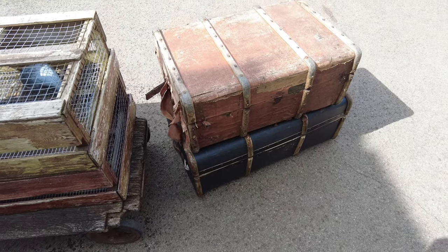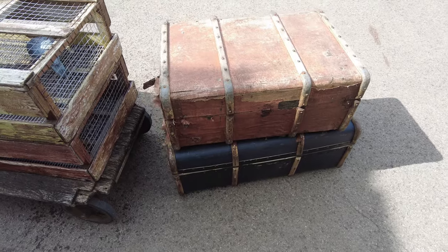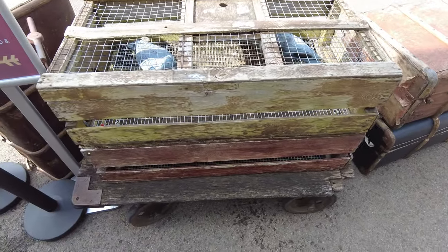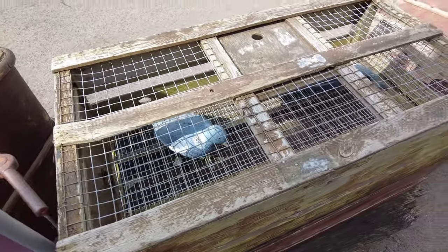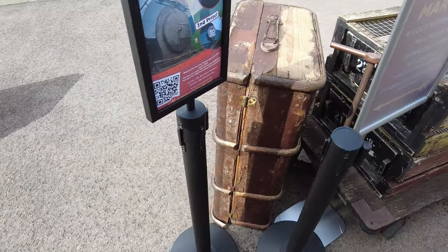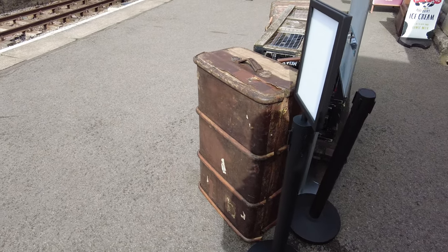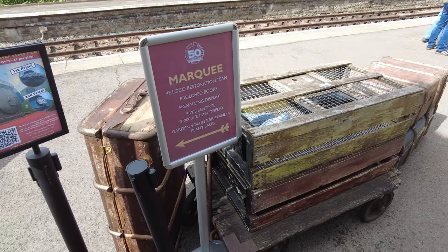Whenever I come here I always love looking at these big trunk cases. They must weigh a ton and they've got little pigeons in carrying boxes. Can you see the pigeon there? There's another one over there. And there's another stood up in a case. There's actually stuff going on in the marquee, and there's actually a display laid on in there as well, so let's go and have a little look over there.